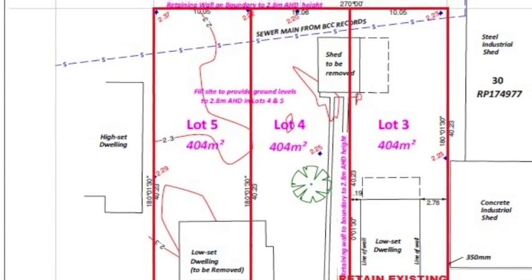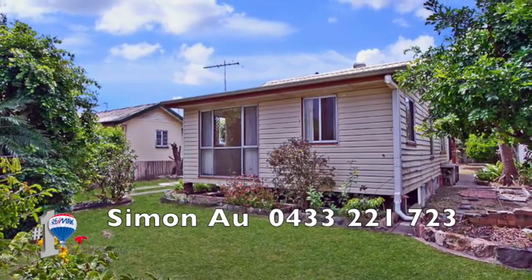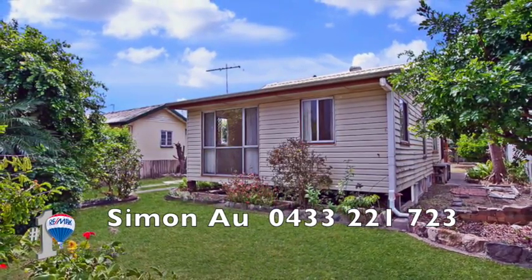Convenient to schools, parklands, bus and ferry, Oxford Street cafes and restaurants, a short drive to the airport and gateway motorway, and 4Ks to Brisbane CBD.